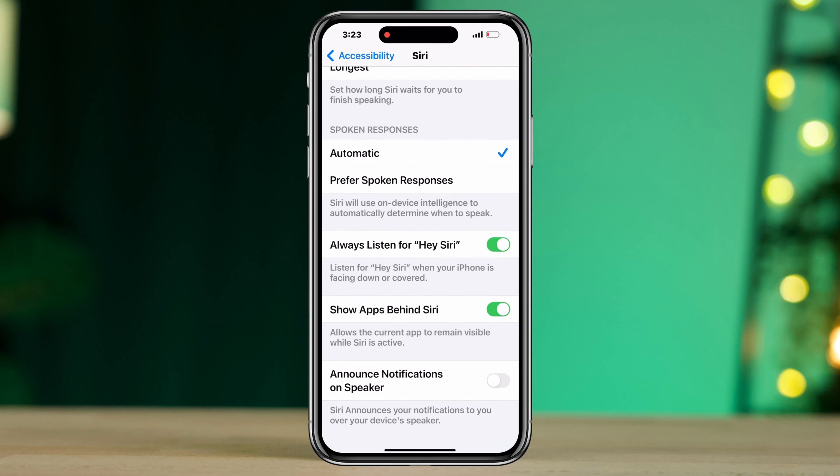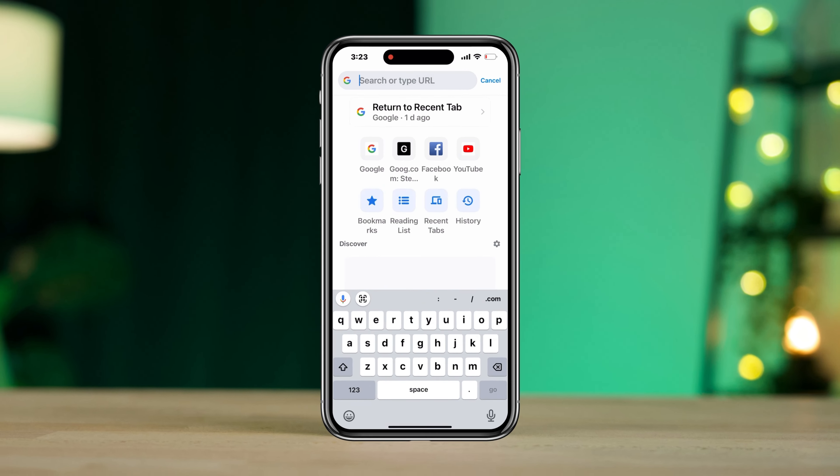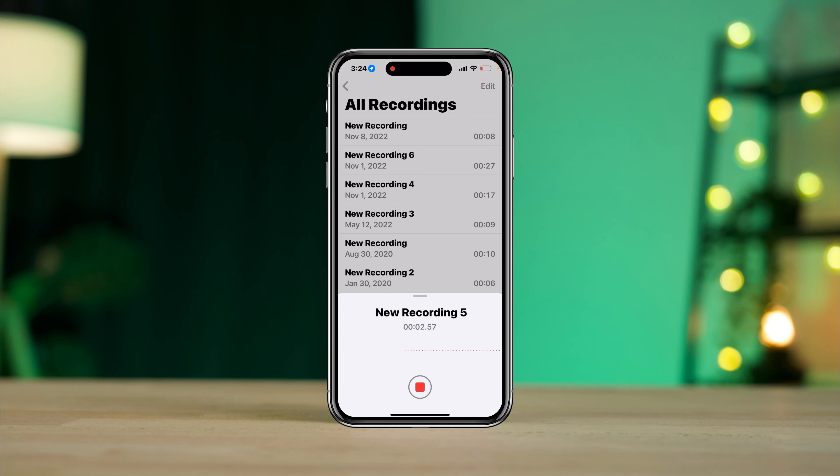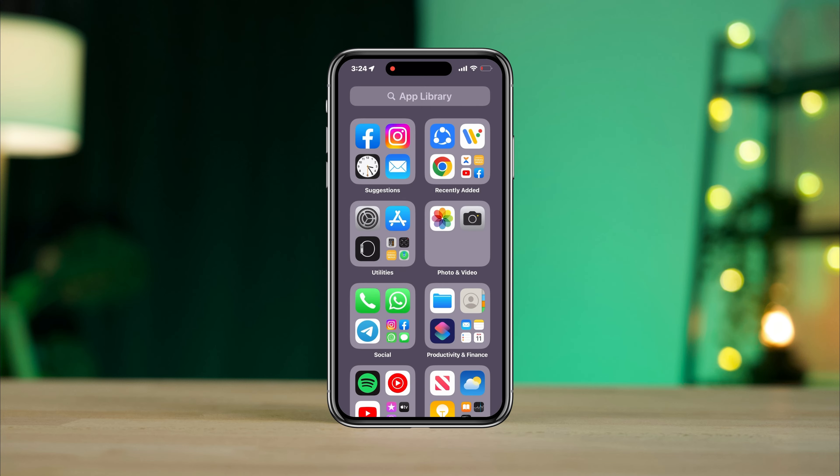After following these three settings, please ensure that your internet speed is good and your microphone is working fine. Then check if Siri is working. Let me know in the comment section. Thanks for watching.